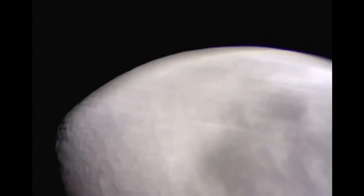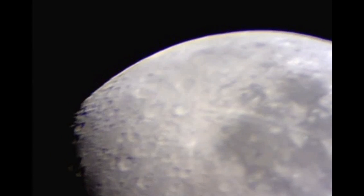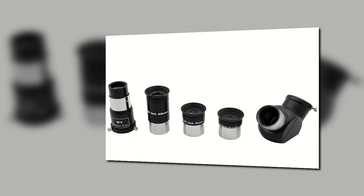The Meade Instruments Infinity 102mm Telescope isn't the best that money can buy, but it might be a suitable choice for many entry-level astronomers. The current price on Amazon is $198.